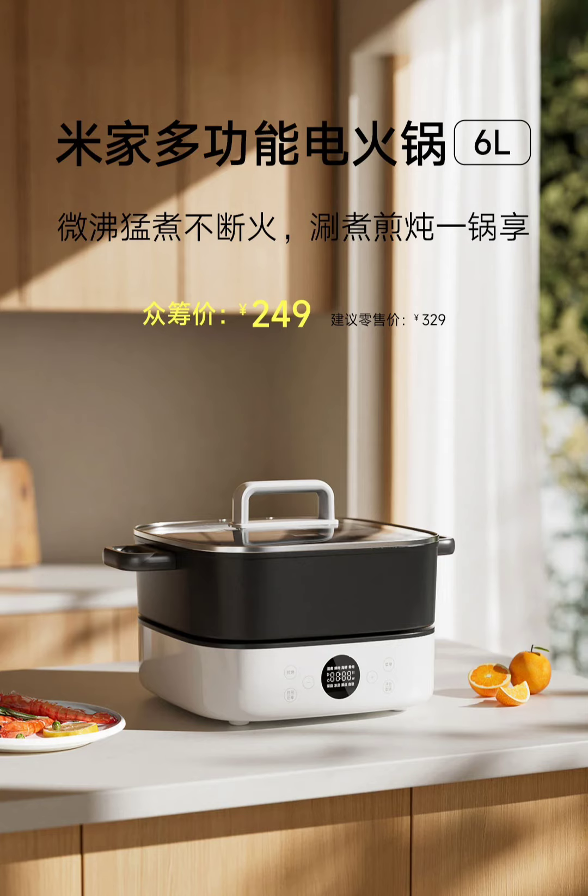Xiaomi has also focused on safety and usability. It includes a 1.4-meter power cord, giving users flexibility when placing it in the kitchen. The tempered glass lid allows for easy monitoring while cooking, and heat-resistant handles ensure safe handling. Additionally, the hotpot is equipped with non-slip foot pads which provide stability on countertops, and a dry burn protection feature that prevents overheating when the pot is empty.